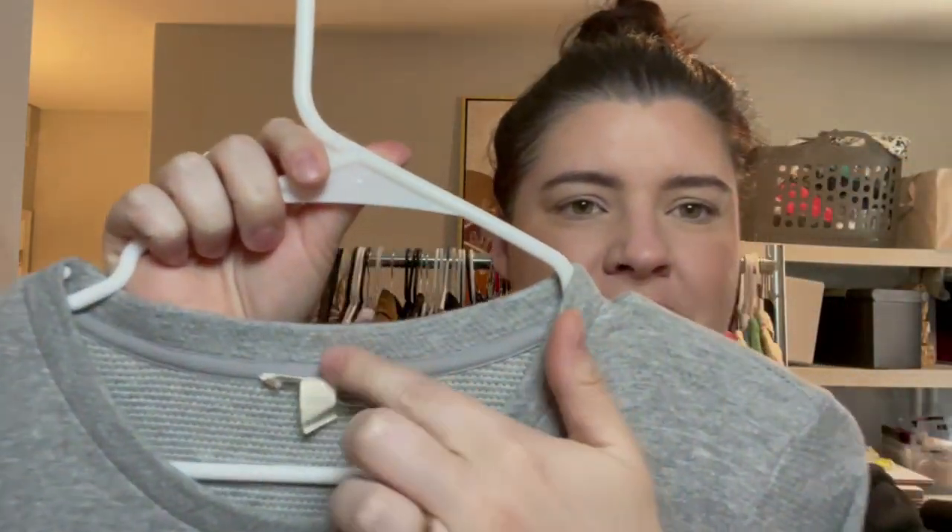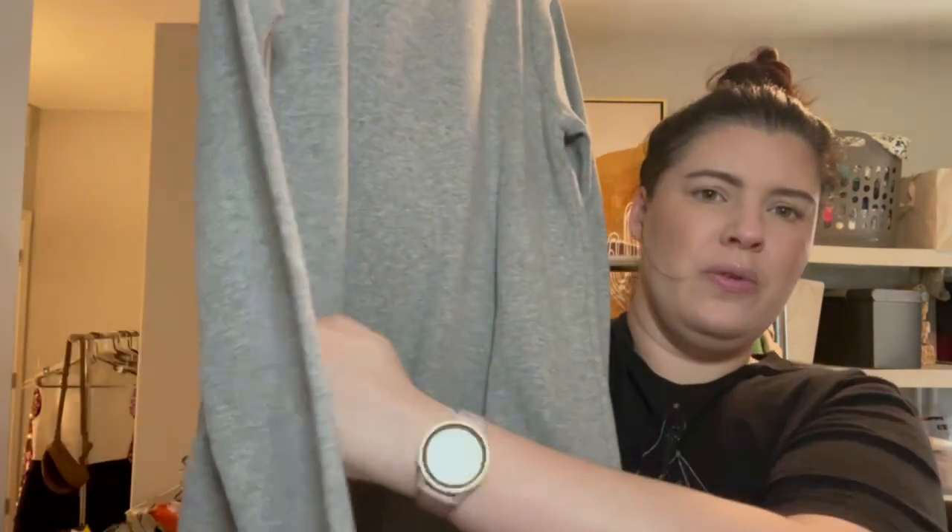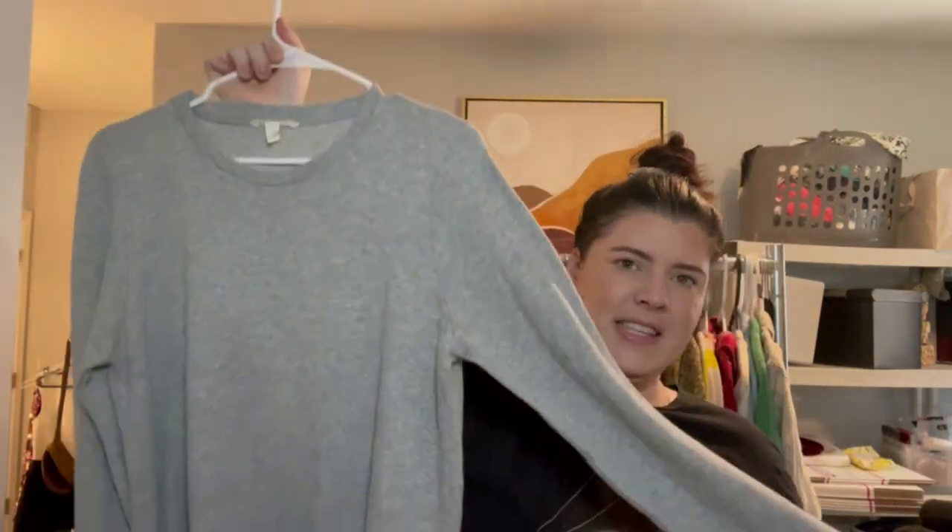Good old Eileen Fisher — this is an old tag and it's also petite. Just kind of this oversized sweatshirt tunic with a cute little hip pocket and long sleeves.